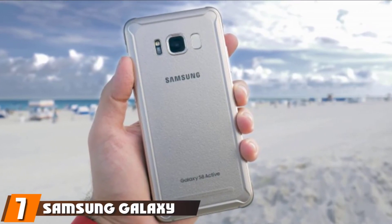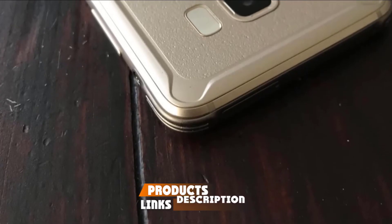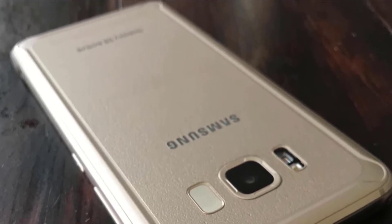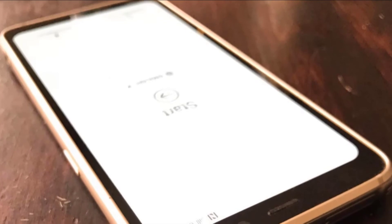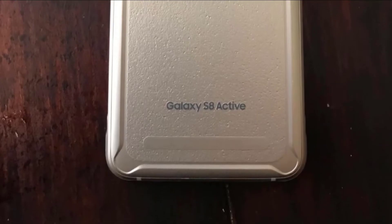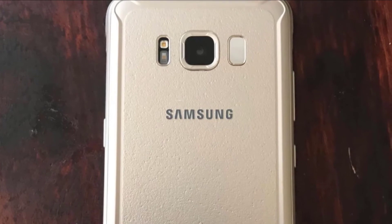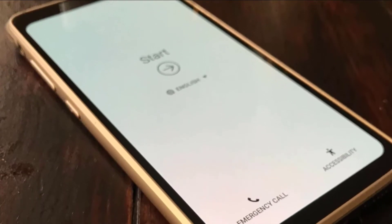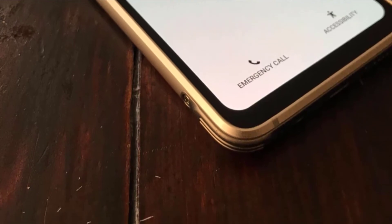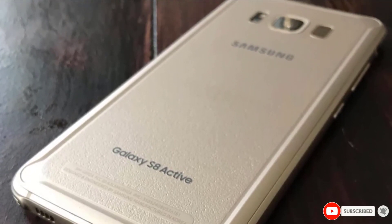Moving on to number 7, we have the Samsung Galaxy S8 Active. As one of the world's leading smartphone manufacturers, it's no surprise that Samsung makes a seriously solid MIL-Spec phone. Weighing 7.34oz, this device is built around a durable military-grade metal chassis and features a 5.8-inch shatter-resistant Super AMOLED display shielded by Gorilla Glass 5. An 8MP front camera is paired with a 12MP rear unit with 8x digital zoom and 4K video capabilities. A 4,000mAh battery offers 5 days of standby, 32 hours of talk time, and up to 113 hours of music playback. Running Android 7.0 Nougat with 64GB internal memory, the phone also boasts Bixby Smart Assistant and an IP68 rating for water and dust resistance.